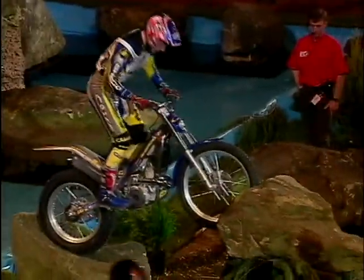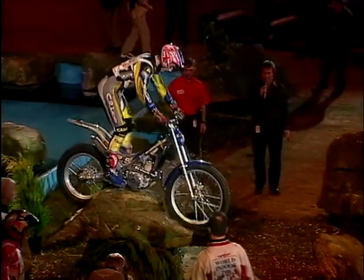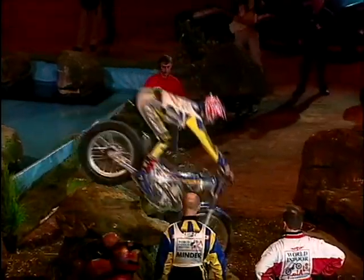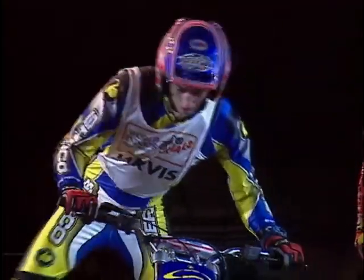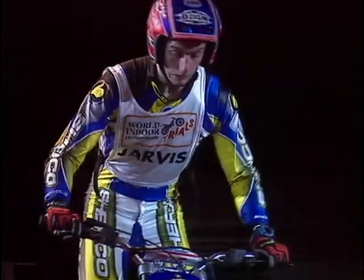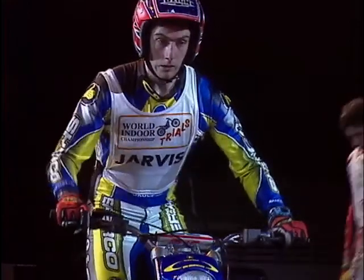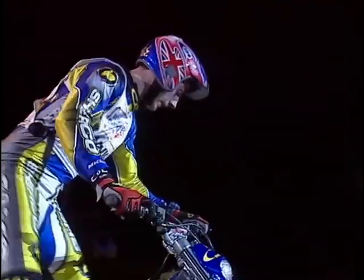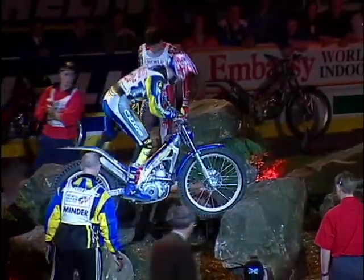On then to the rocks section — this is section number six, ridden in completely the reverse direction to previously. Here's Graham Jarvis, the 24-year-old Englishman riding a Bultaco, presently ranked number four in the world in both indoor and outdoor trials, and he's had an excellent ride this evening. Tremendous concentration on his face — one finger on the brake, one finger on the clutch — extremely light, feather-light controls on all of these machines.